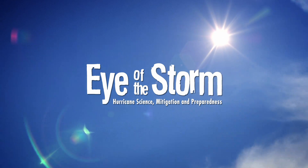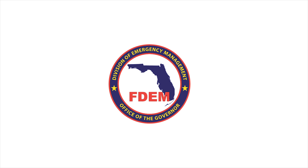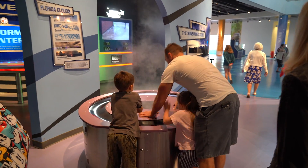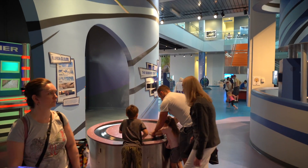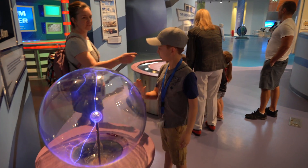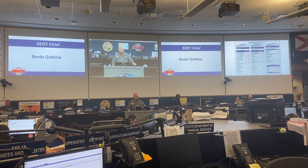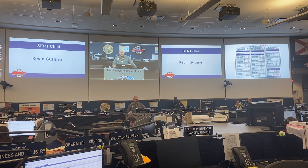Welcome to the Eye of the Storm, sponsored by Florida International University's International Hurricane Research Center and the Florida Division of Emergency Management. In this video, we will learn how science museums prepare for hurricanes and the role they play in teaching hurricane science in their community, and how the Florida Division of Emergency Management prepares the state for hurricane season.